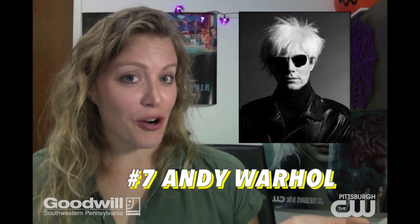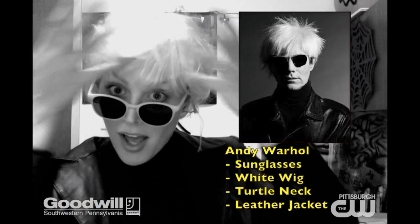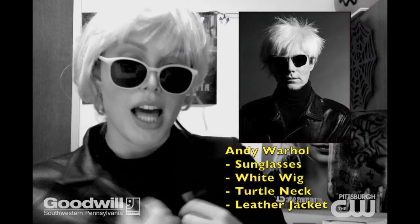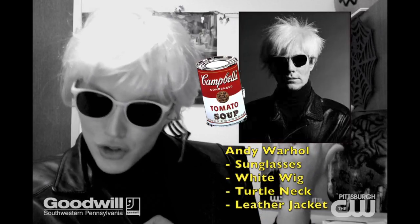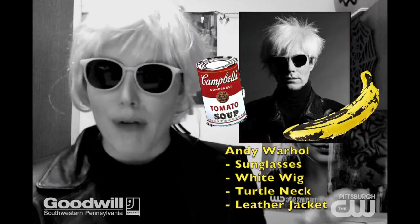How about Andy Warhol? All you need is the sunglasses, a white wig, a turtleneck, a leather jacket, throw in a Campbell's soup can and a banana — prop it up.